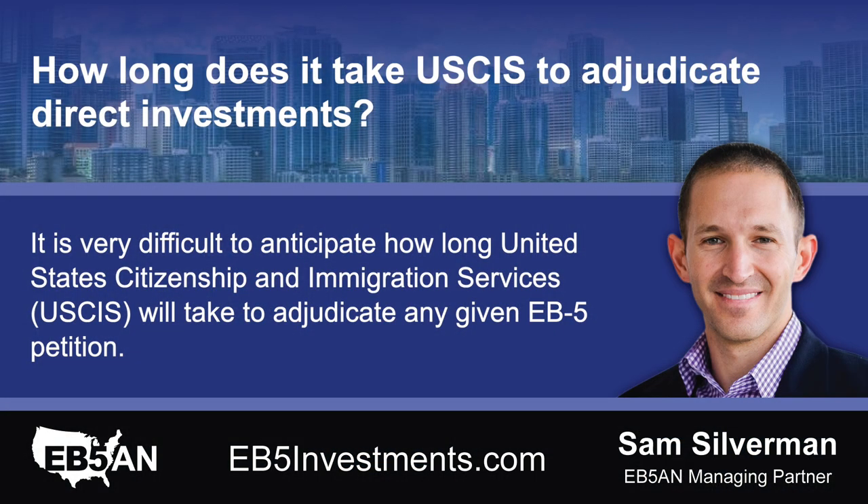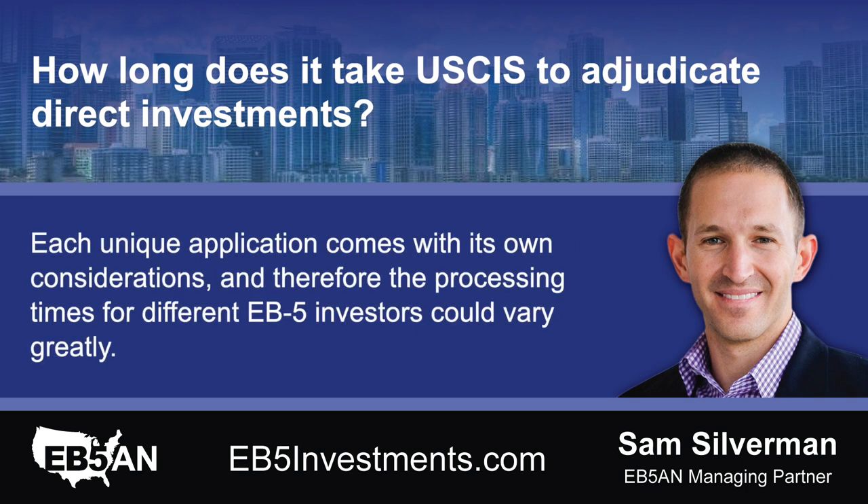How long does it take USCIS to adjudicate direct investments? It is very difficult to anticipate how long United States Citizenship and Immigration Services will take to adjudicate any given EB-5 petition. Each unique application comes with its own considerations, and therefore the processing times for different EB-5 investors could vary greatly.